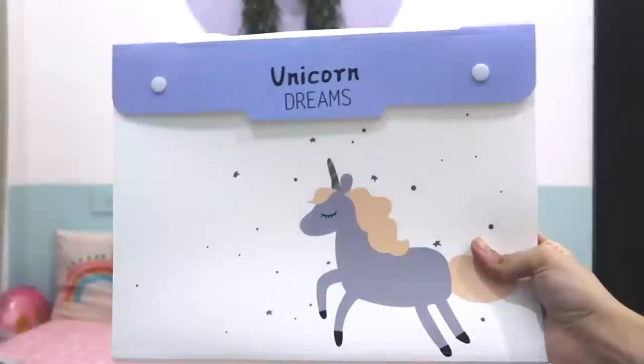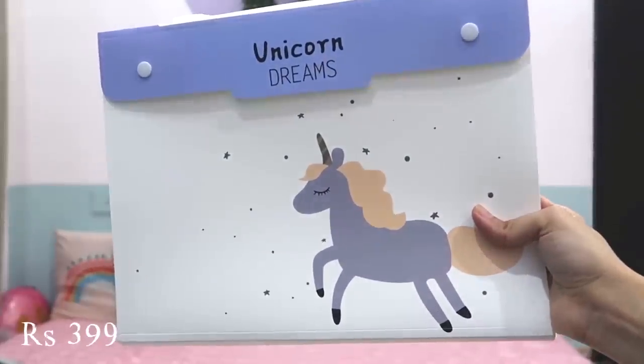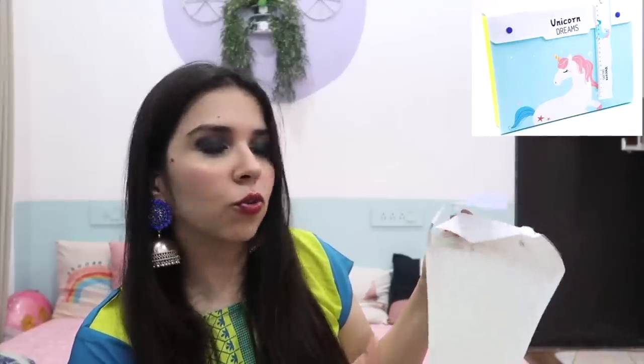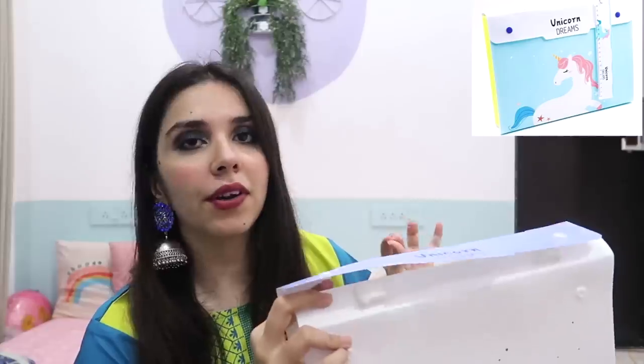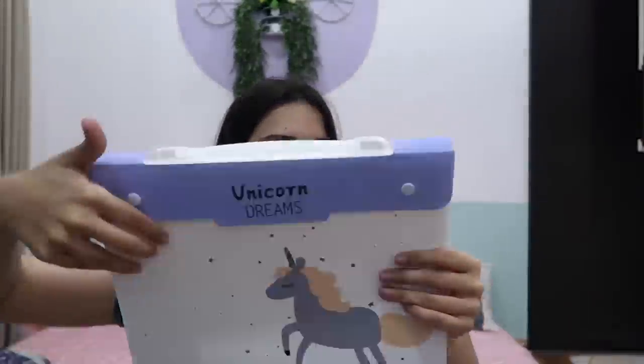The last item — the show stopper of this video — is this folder. I have a complaint though: for the past 30 minutes before shooting this video I was trying to close this folder and it wasn't closing. Finally I figured out what I was doing wrong. You can carry it like this also — it's so cute! There's one problem I cannot fix though, and this is another reason why I can't wait to launch our own stationery made in India.